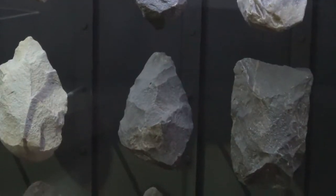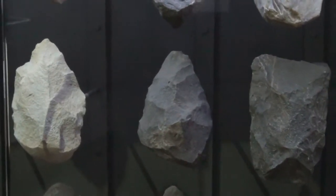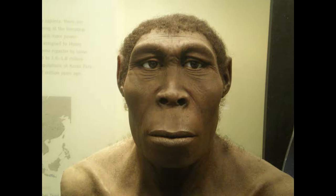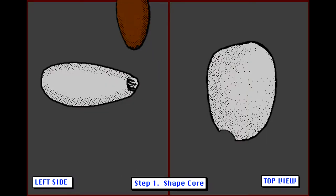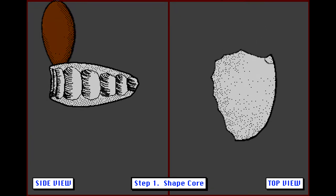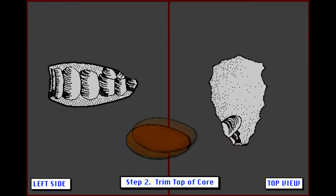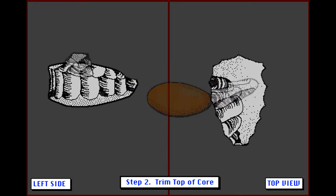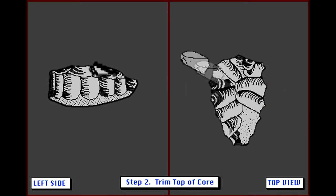At Acheulean, stone technology was used from 1.4 million to 50,000 years ago, and was made by the hominid Homo erectus. Since these stone tools were made by right- or left-handers, it suggests that Homo erectus had an increased language ability. The right- and left-handedness of humans is due to the division of our brains that is associated with speech. Other animals do not favor a hand. These tools were more varied, harder to make, and more useful than were the previous tools of Homo habilis.